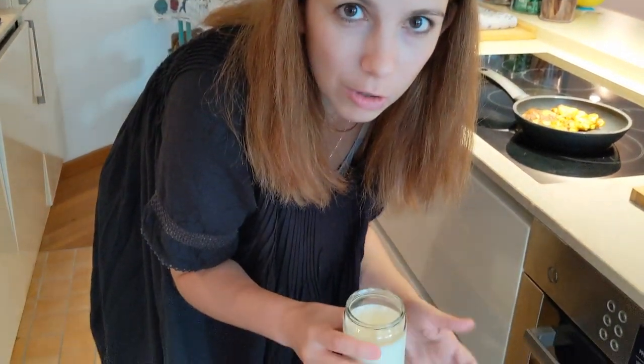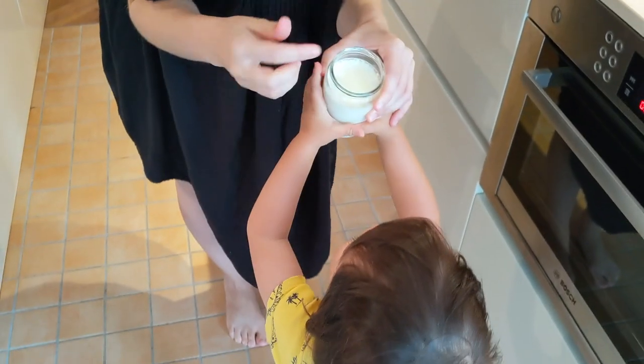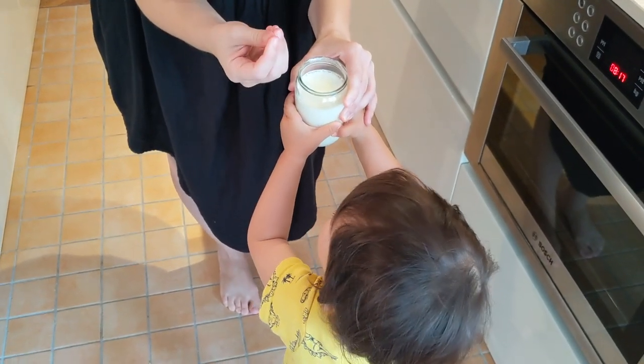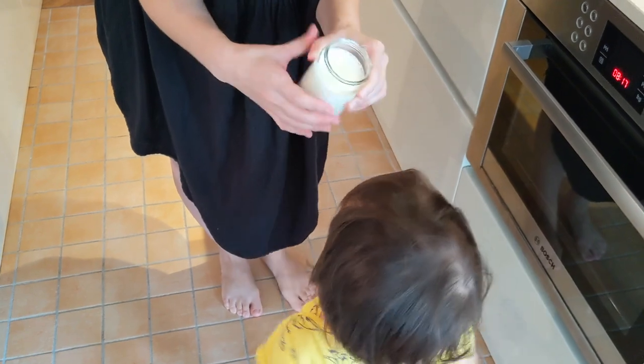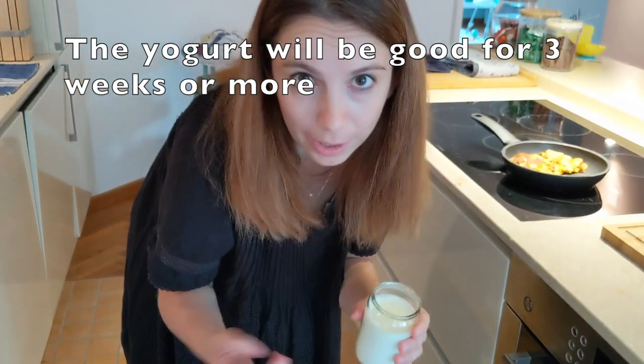I leave the jars open — I don't close the lids. It's up to you, you can also close it after a while. If you see that the top is getting a little bit more yellowish over time, you can just remove the top and keep eating it. It's still good.